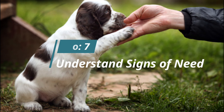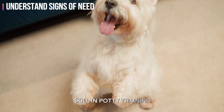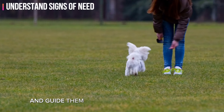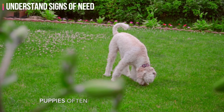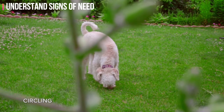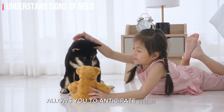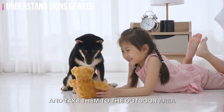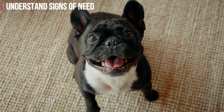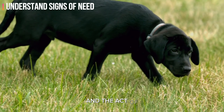Number seven: understand signs of need. Being attuned to your puppy's behavior is a crucial skill in potty training. Recognizing the signs that your puppy needs to go outside ensures you can respond promptly and guide them to their designated potty area. Puppies often exhibit specific behaviors when they need to relieve themselves, such as sniffing, circling, or suddenly stopping an ongoing activity. Paying attention to these cues allows you to anticipate their needs and take them outside before accidents occur, reinforcing the connection between the designated potty area and elimination.